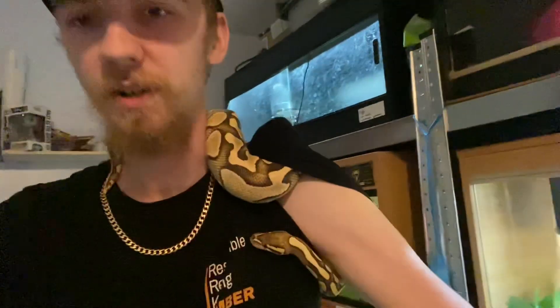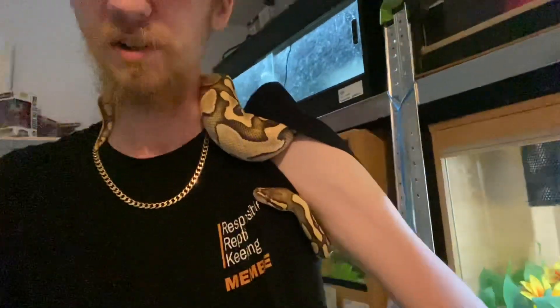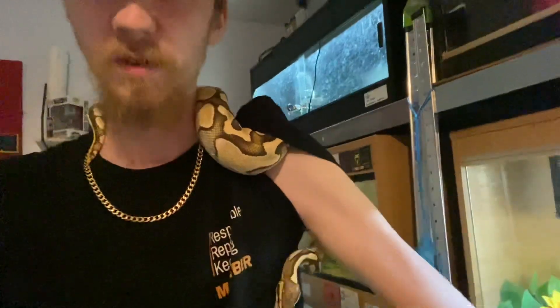I'm also repping the RRK merch — responsible reptile keeping — as you can see, he's kind of crumpled because he's in my shoulder. But yeah, this is Bernard, and that was all of my Royal Pythons. If you've enjoyed, don't forget to like and subscribe, and I shall see you next time. Goodbye.